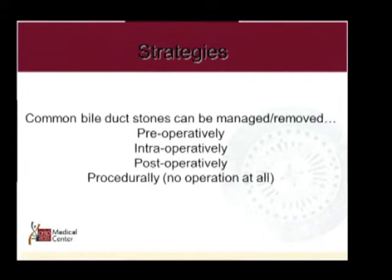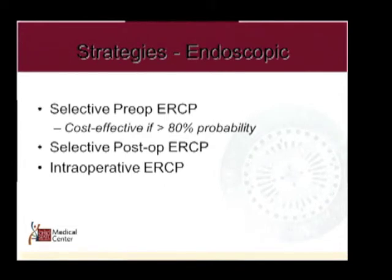Treatment approaches include pre-op, intra-op, post-op, or procedural strategies — percutaneous transhepatic cholangiography and stone management, selected preoperative ERCP, post-operative ERCP, or intraoperative ERCP. Data shows that selective preoperative ERCP is only cost-effective if you can determine there is a greater than 80% probability of a common bile duct stone. Otherwise, all the data shows post-operative ERCP is a cheaper way to manage common duct stones.